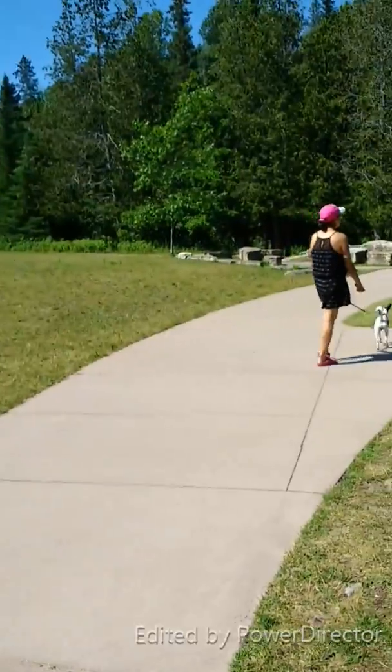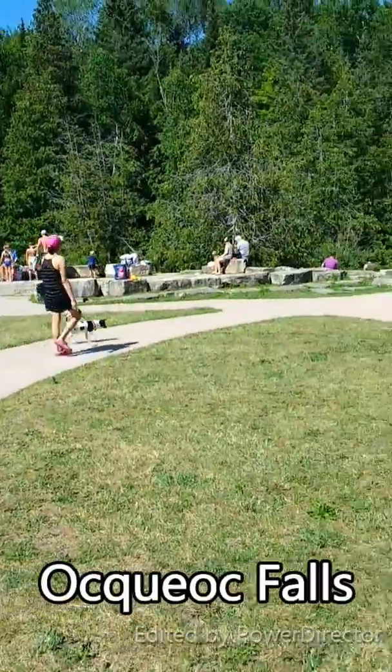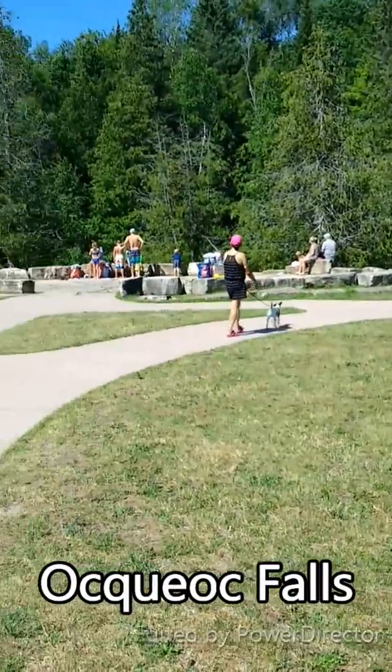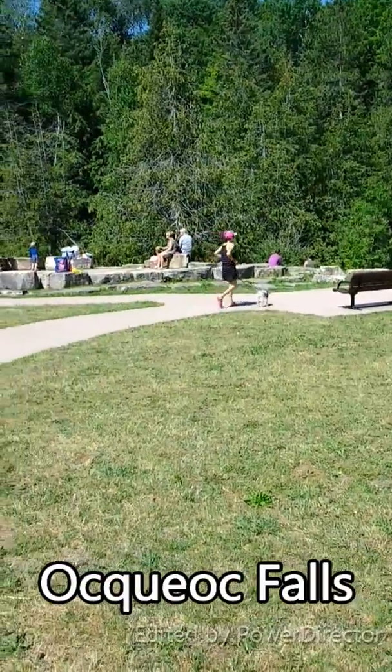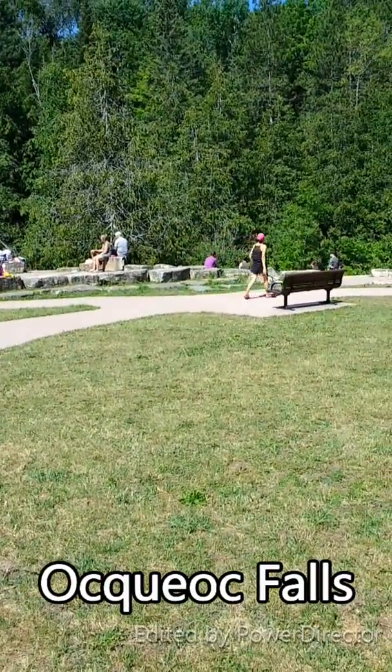We're at Ocqueoc Falls on our way to Rogers City. Right now we're going to stop at Ocqueoc Falls and see the falls and see what's going on here. We'll see you in just a second.